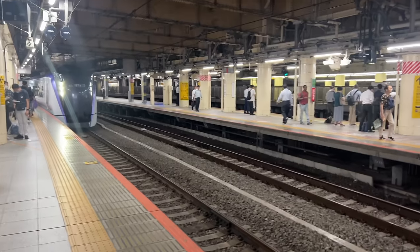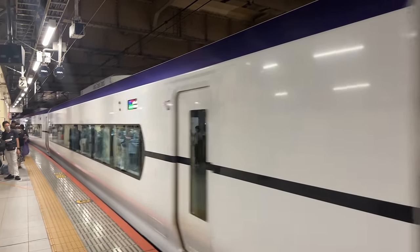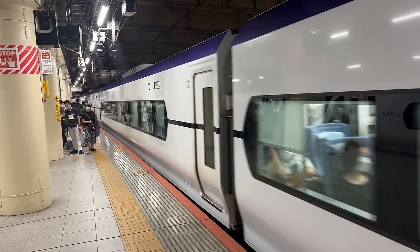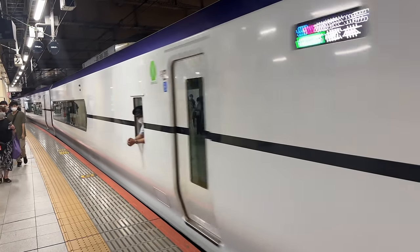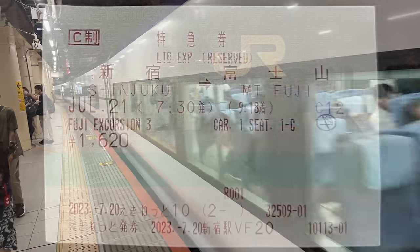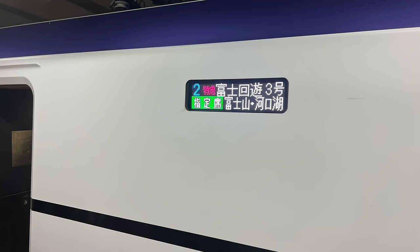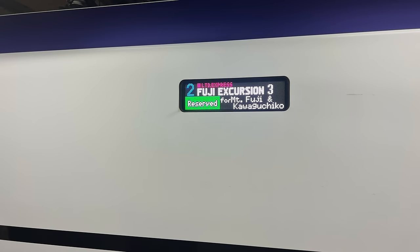The Fuji Limited Express excursion train does six round trips a day to Fujisan station. It takes about 1.5 hours to get there from central Tokyo and costs around 10 US dollars — 1,620 yen — each way. Don't worry too much if you don't speak Japanese and can't read kanji, because announcements and signage are also given in English. But you must reserve this train, and I recommend doing it quite early in your trip online, because it sells out very quickly at the height of tourist season.